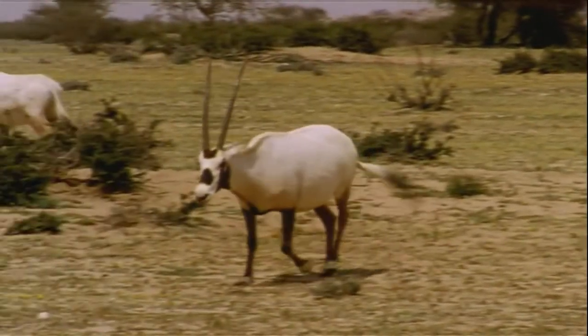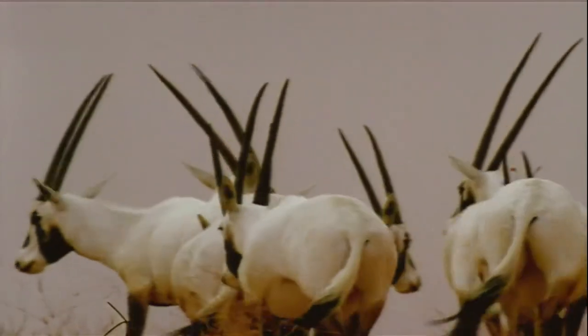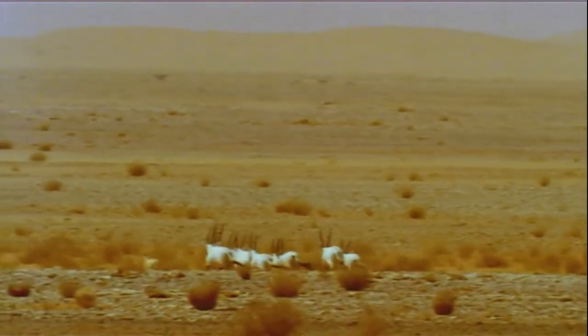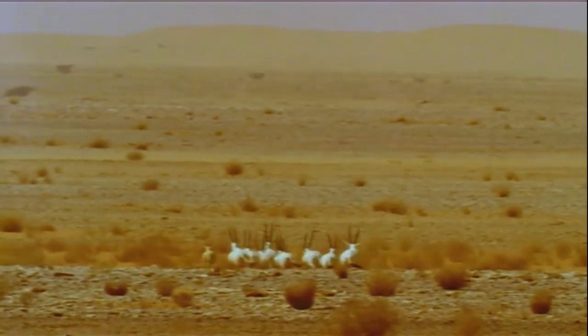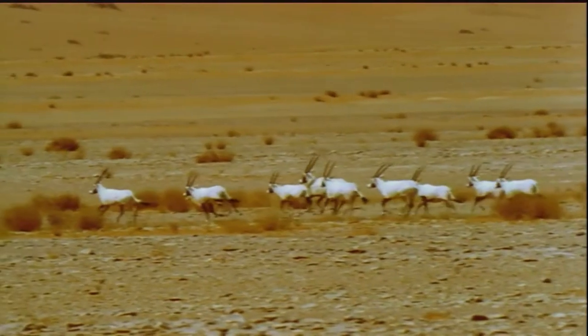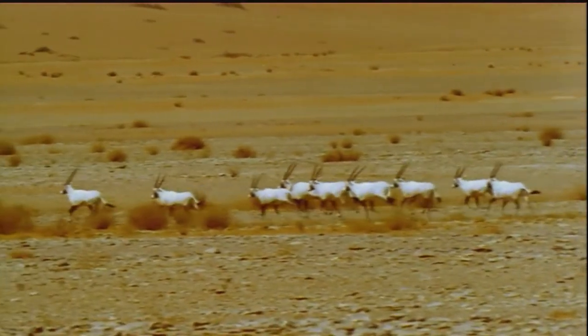Fortunately, this sort of fighting doesn't happen very often. Oryxes would rather save their strength for the trek to the next pasture area. Remember, they never stop. Some people even say that an oryx can read cloud patterns and predict where it's going to rain — naturally, they head for that spot on the double.